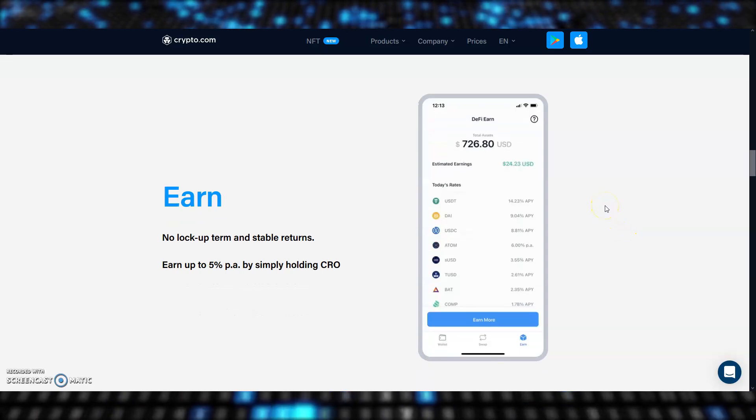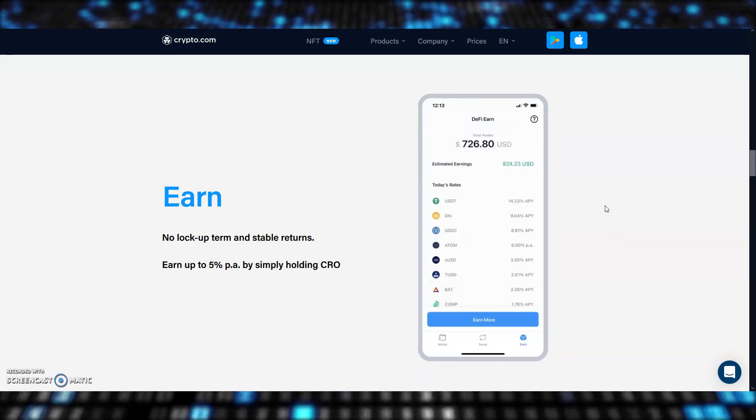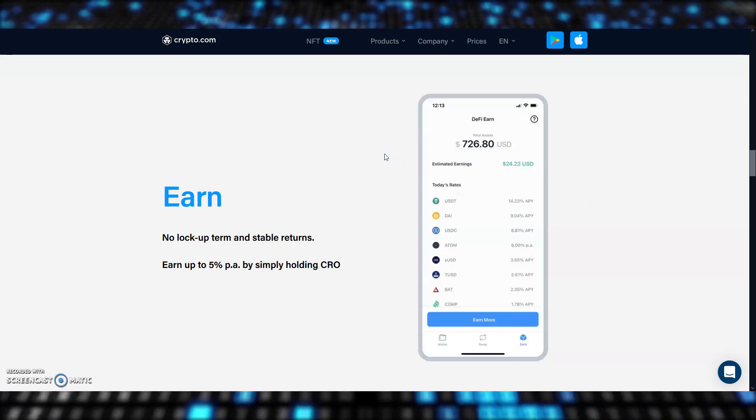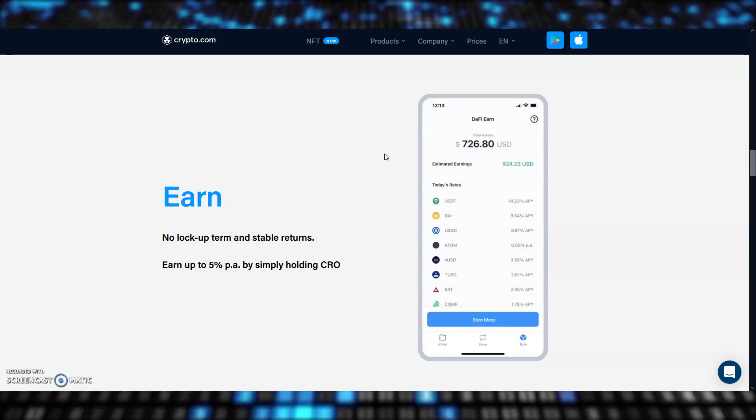Probably the best thing about the DeFi wallet is their Earn function. If you're using the regular Crypto.com app to earn rewards on your CRO or stablecoins like USDT or USDC, then I really think it's worth taking a look at the DeFi wallet.